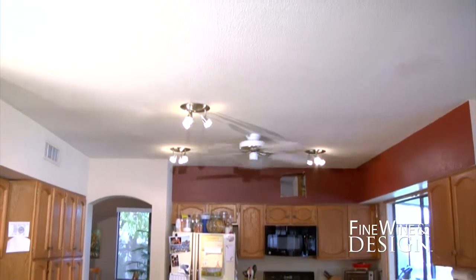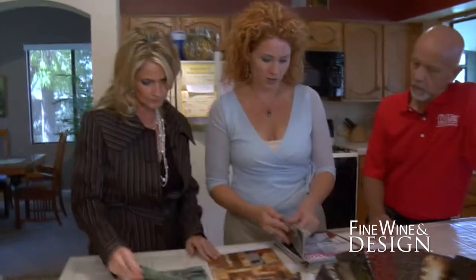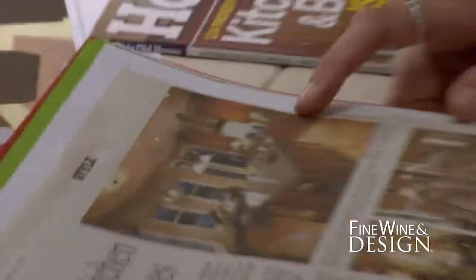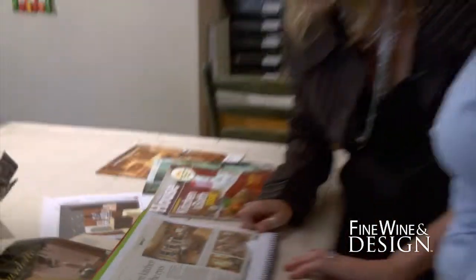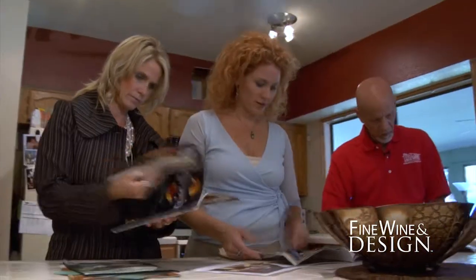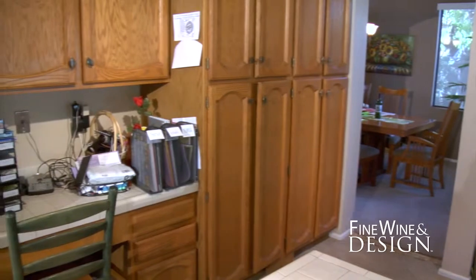In home number two, the homeowners want a whole new look that's both durable and sustainable in its material selections. The biggest challenge here is they want more cabinet space, more island space, and more features, including a wine rack above the office. So, Cammie, let's talk about your kitchen — what exactly are you looking to do in here?